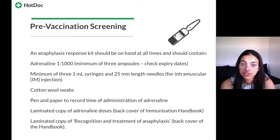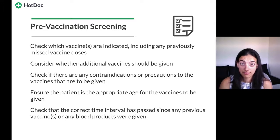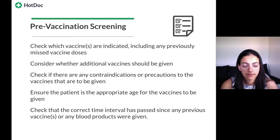Also include 1mL syringes with 25mm needles for IM injection, cotton wool swabs, pen and paper to record time of administration and adrenaline doses, laminated copies of the adrenaline doses from the immunization handbook, and a laminated copy of the recognition and treatment of anaphylaxis. Once you have the anaphylaxis kit ready, check what vaccines are indicated for this patient, including any previously missed doses. As I said, every encounter is an opportunity — just because they came in for a flu shot doesn't mean it isn't also a chance to catch them up on anything else.